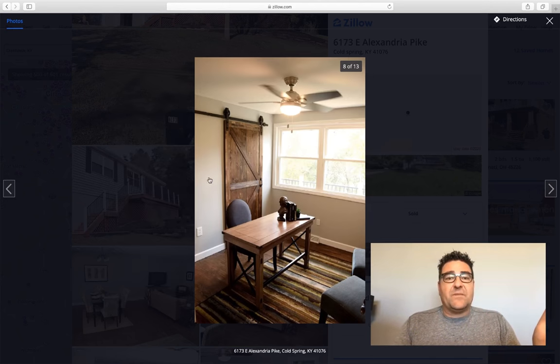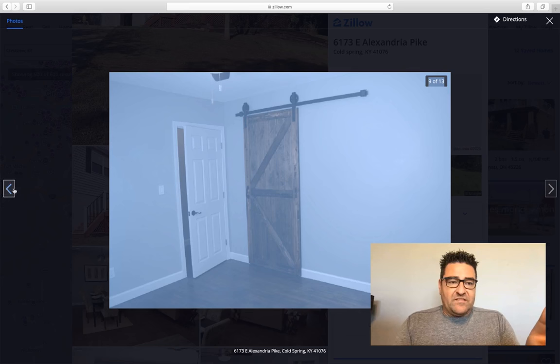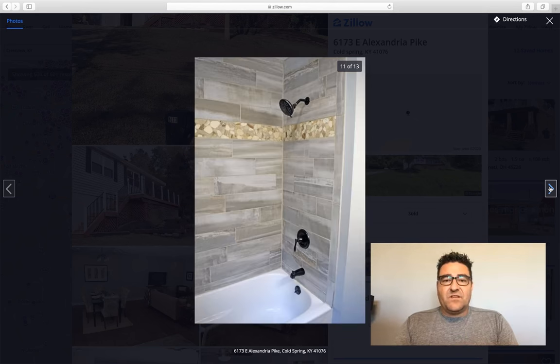These barn doors are really popular right now. They were costing like $400 or $500 a piece, but I just bought the pulley kit for about $150 and a pine door for $100, stained it, and put a handle on it — I think it's actually a garage door handle, but it came out really nice. That's a great way to get a popular, high-value look inexpensively. We put those in two or three of the rooms — a really nice bonus for the house.